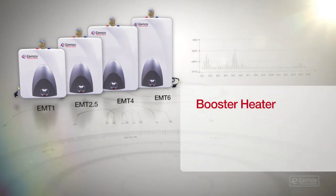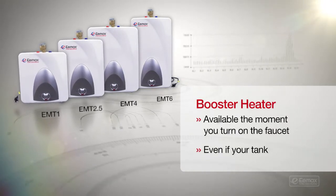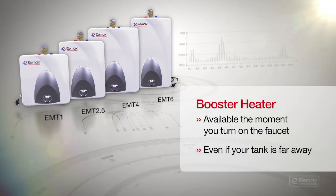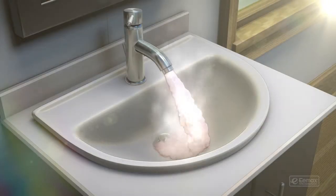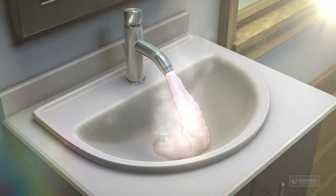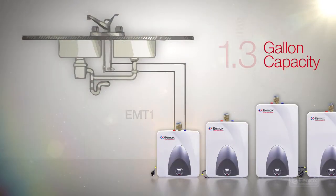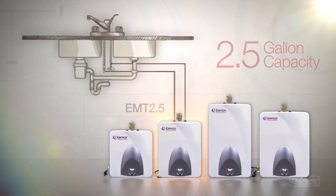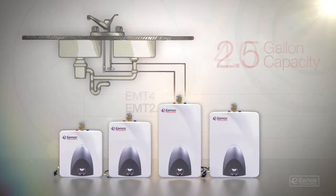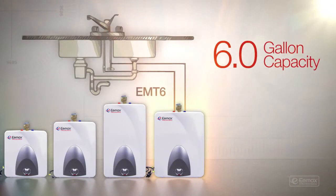An E-Max Mini Tank works great as a booster heater as well. Hot water is available the moment you turn on the faucet, even if your tank is far away. It also eliminates short bursts of cold water that can happen with a gas tankless water heater — the cold water sandwich. Install the E-Max Mini Tank in your home or office. Choose a smaller unit to save space, or a larger one for broader application usage and more hot water.